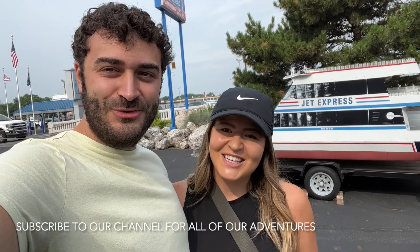Hey guys, welcome back to the Holiday Road Travel Channel. Today we are in the most northern part of the state of Ohio, heading to Put-in-Bay, which is one of Lake Erie's islands. Ohio has islands, believe it or not, so we are excited to check it out.